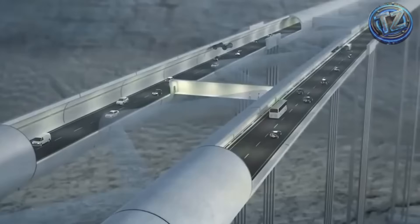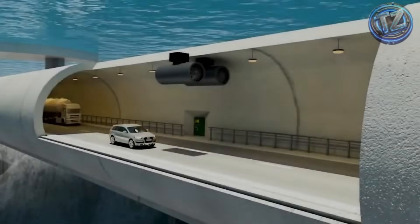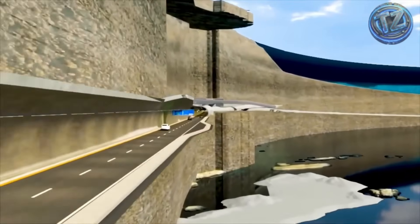Underwater highways? Tunnels that connect continents, cutting through earthquakes, fjords, and frozen oceans? Today on TexNNX, we're diving — literally — into the world of the seven most impressive underwater tunnels on the planet.